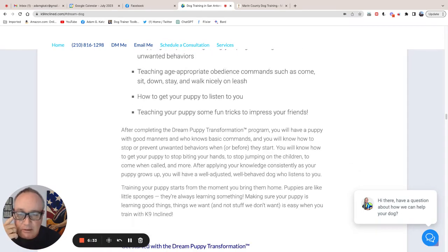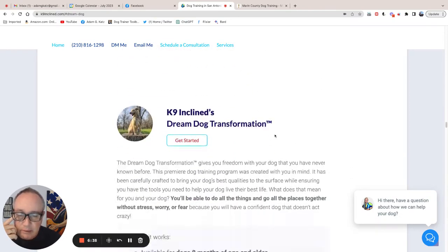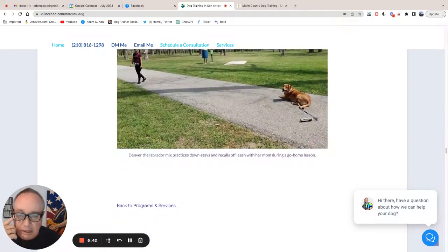More specifically, my concern is that while the prospective client is reading through this, their wife calls them to dinner. They close the laptop and then completely forget about you and come back to their search three hours later, start over at Google, and you've lost them. So in my opinion, the goal of the website should be to get them off the internet and on the phone as soon as possible.